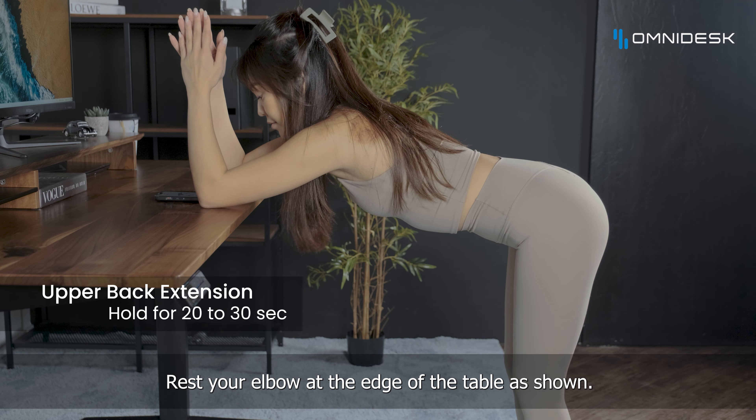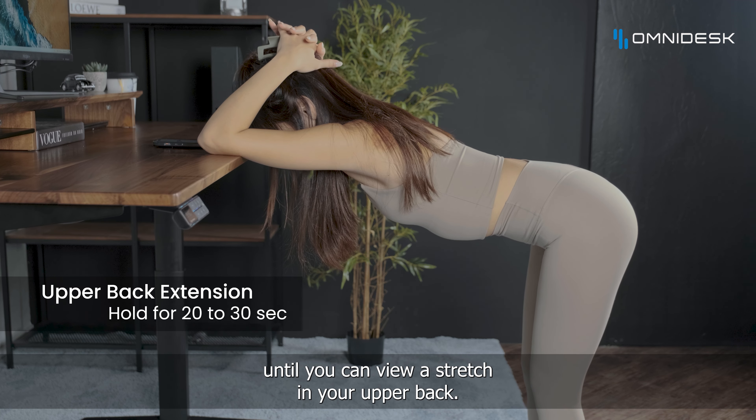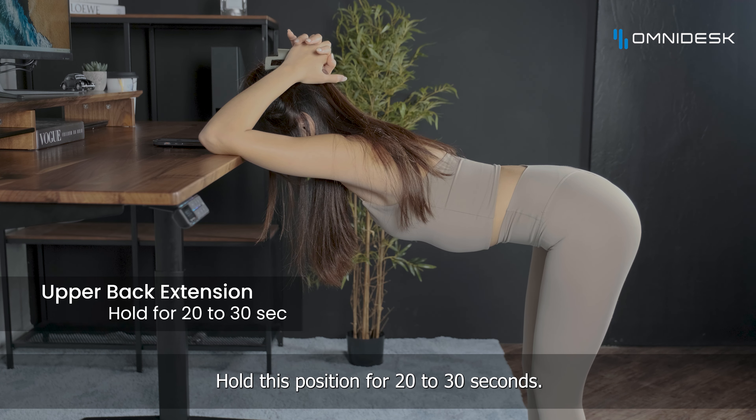Rest your elbow at the edge of the table as shown. Increase the height of the table slowly until you can feel a stretch in your upper back. Hold this position for 20 to 30 seconds.